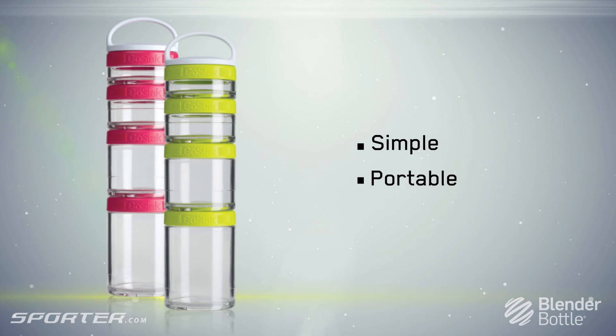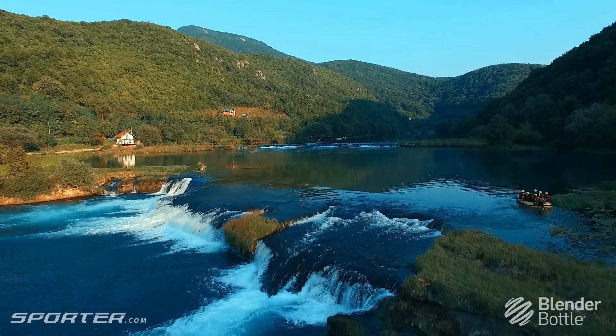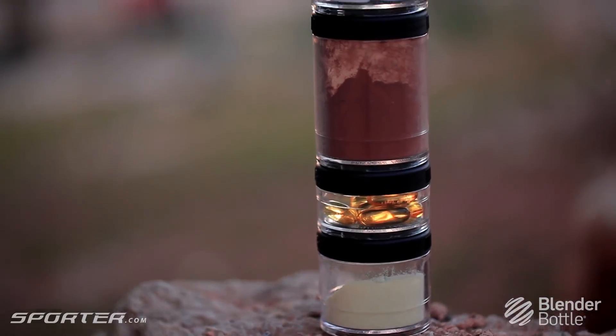GoStack. Simple. Portable. Versatile. GoStacks are a smart, compact and sleek advancement in portable nutrition.